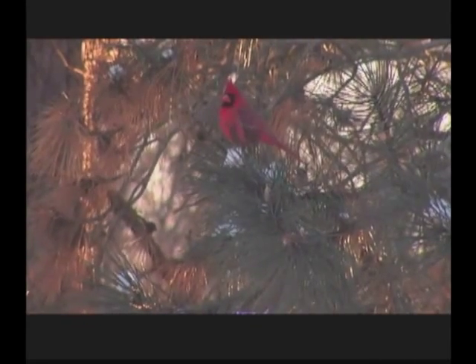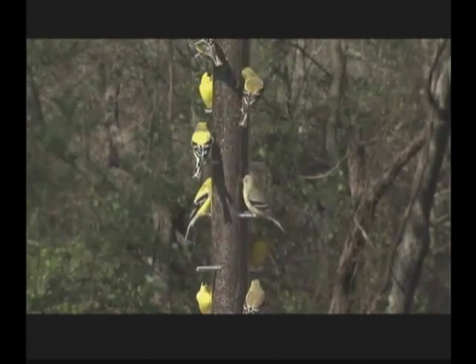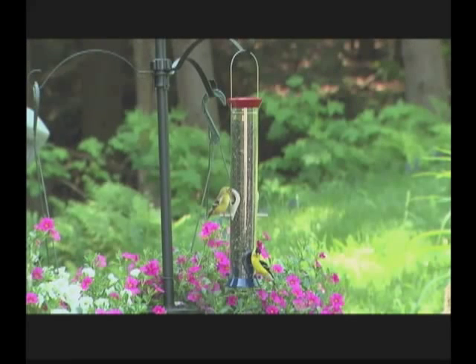Because attracting birds is so much fun, so full of wonder, and a delightful experience. At Droll Yankees we believe it's possible to make a world of difference in the lives of wild birds by creating wildlife habitat close to home.